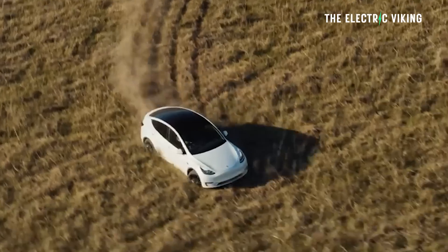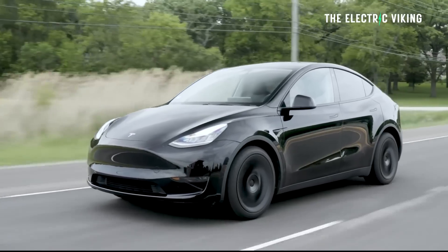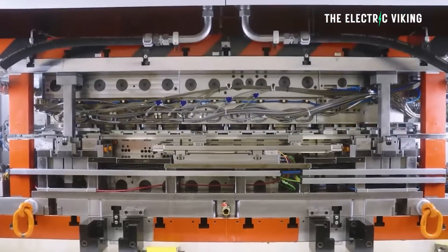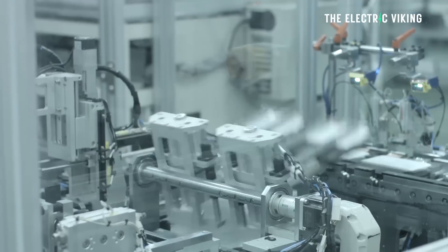Tesla has made another change to the Model Y lineup in Canada. The first change they've made: the standard range Model 3 and now the standard range Model Y both come with lithium iron phosphate battery cells, we believe from CATL. So less range from those battery packs than what was previously offered, but now the cars are cheaper and more affordable — makes a lot of sense. Plus, LFP batteries are not inferior; I think in a lot of ways they're better. Tesla weren't using 4680 cells in these vehicles anyway — they were using 2170 cells.